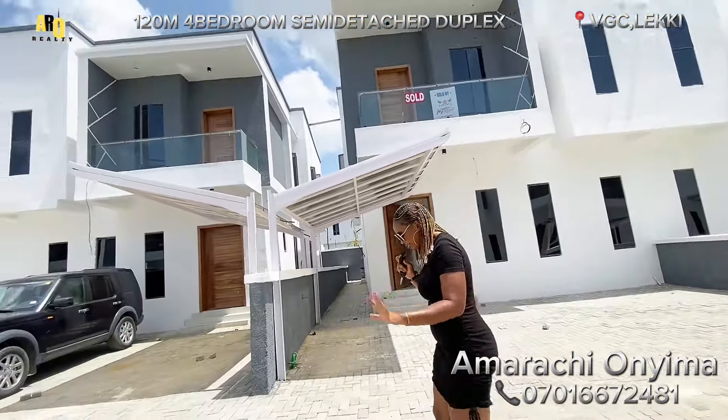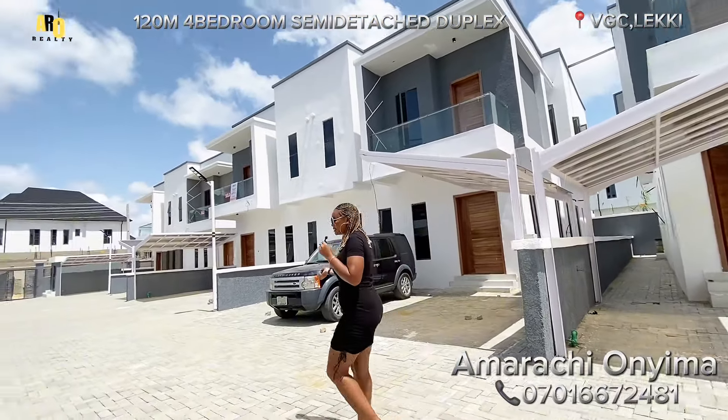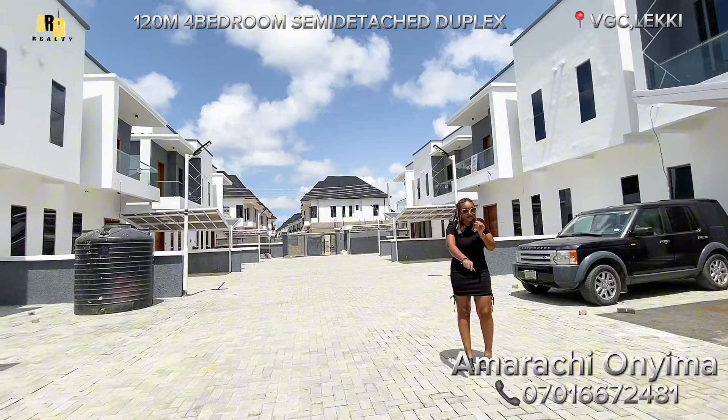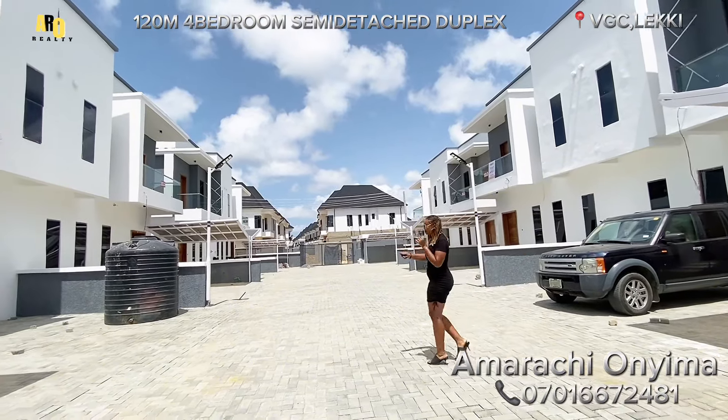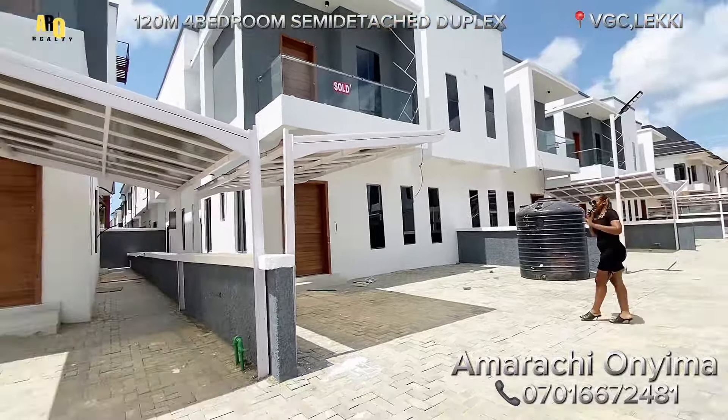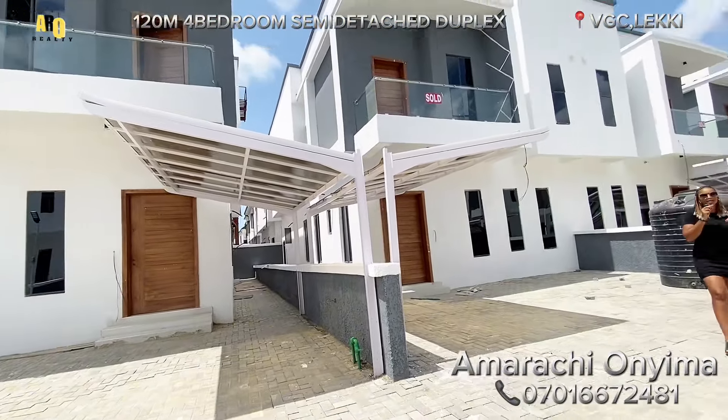Looking at the compound space, you can see that it is not jam-packed. Look at the driveway, look at your compound space — you can park up to three cars right here. It's also coming with this car lot right here.